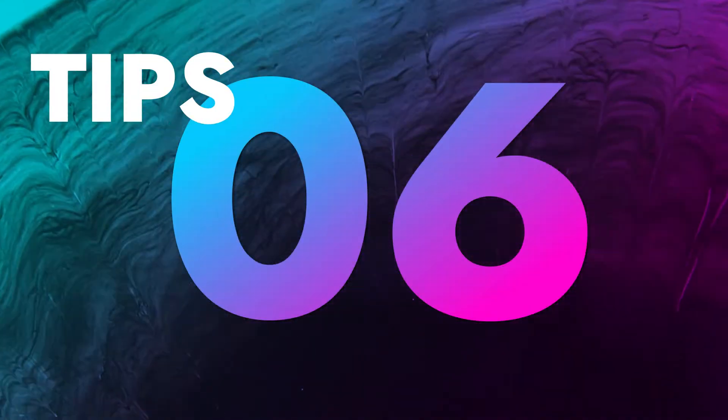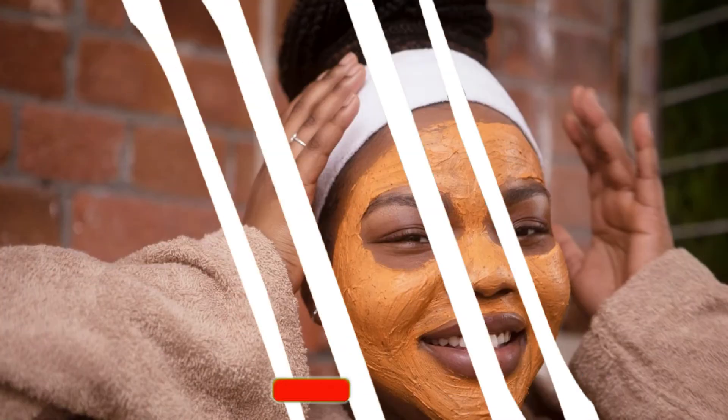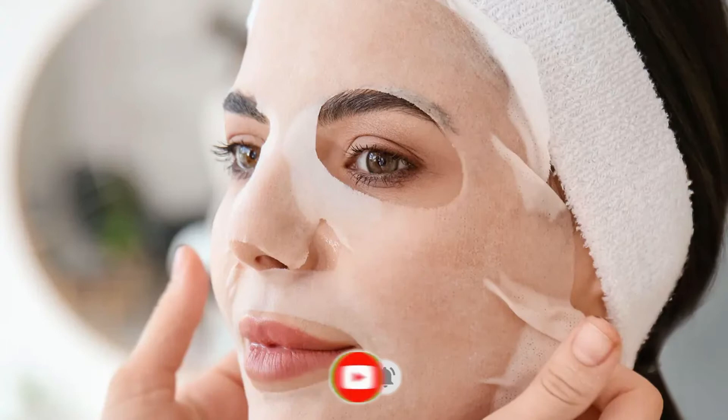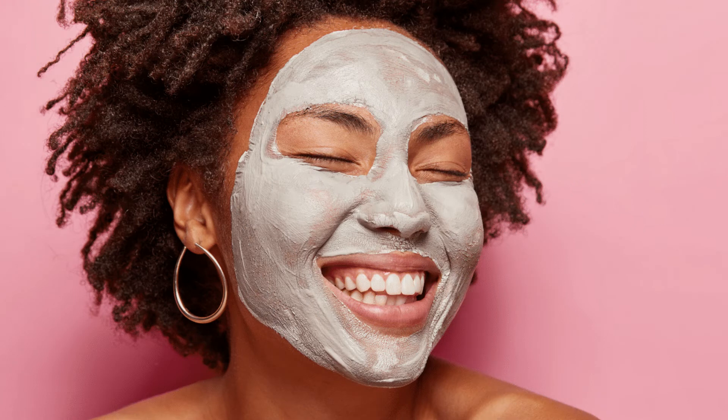Tip number 6: Use a face mask. Papaya face mask works for glowing skin, and turmeric mask is great for oily and acne-prone skin. You can also use a sheet mask loaded with niacinamide, hyaluronic acid, glycerin, and collagen. It helps in brightening and tightening the skin and slows down skin aging. Face masks boost your skin's ability to stay hydrated and get a natural glow.